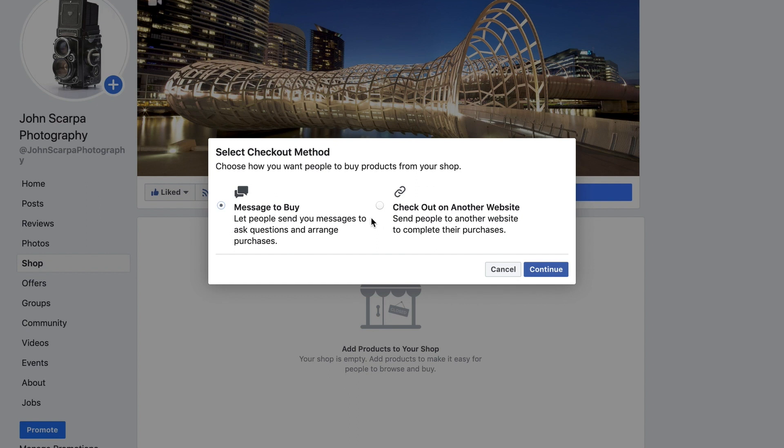Having said that, I've selected Check Out on Another Website as my option for selling on the Facebook shop. So let's go ahead and set up our shop — click on Continue.